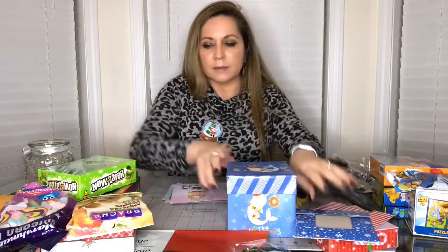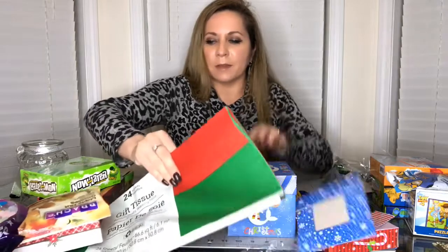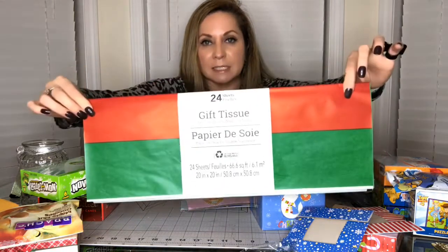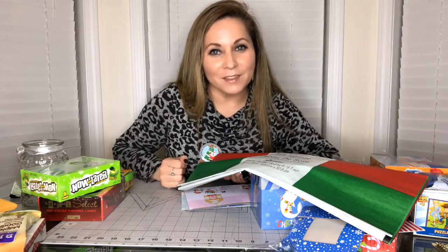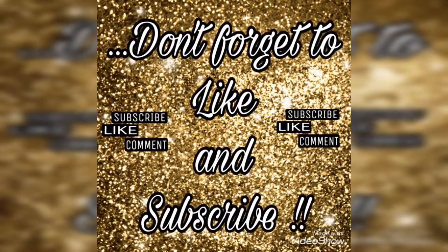That's all I'm gonna show you guys for now because I have some more things for another video - we're probably gonna do a taste test. I'm also gonna show you some toys I bought in another video because this is getting too long. I also found this wrapping tissue paper with 24 sheets - I'm gonna use it to wrap some things I need to mail. The rest of the things are for another day. I'll see you soon - thank you so much for watching, don't forget to like, comment, and subscribe!